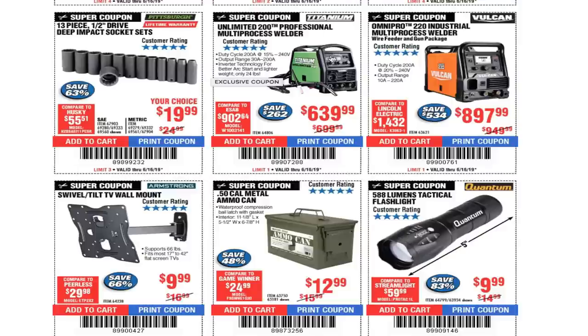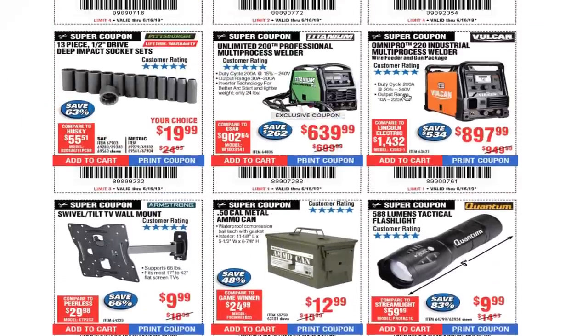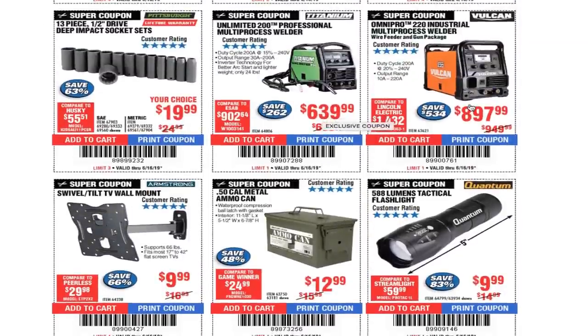These Titanium and Vulcan welders — I'm not going to go over them because I don't know a lot about welding — but these are the better ones from Harbor Freight, definitely better. $639 for the Titanium, $897 for the next one, $999 for the Omni Pro.